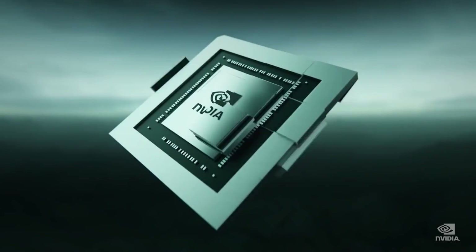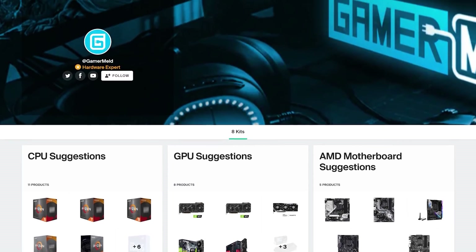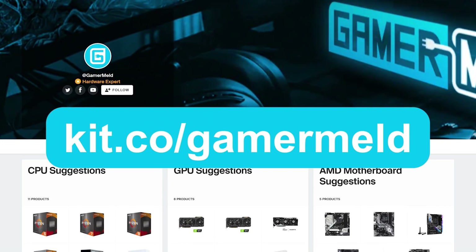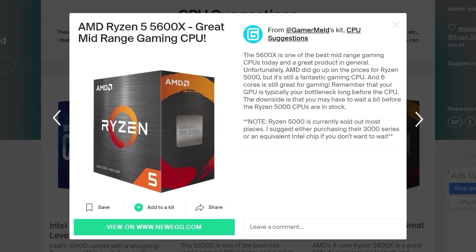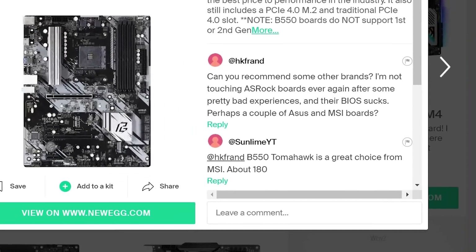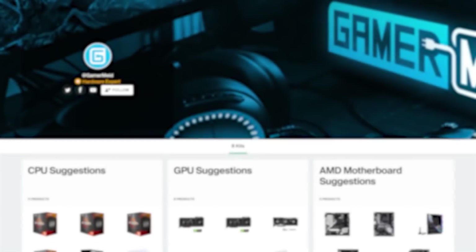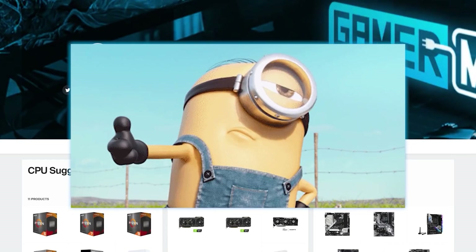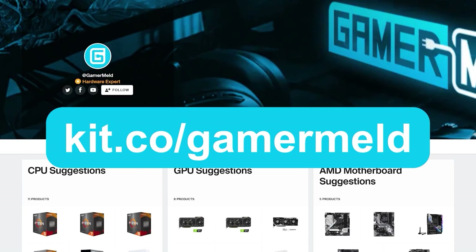With all this new hardware coming out, it can get tough to know what to buy. That's why I offer my PC hardware suggestions at kit.co.com. I go over why you may want to buy one thing over another, from GPUs to CPUs and more, as well as provide tips when buying certain components. If you have any questions, just leave a comment and I'll try to reply as soon as I can. Plus, when you make a purchase, it helps the channel out at no additional cost to you. So visit kit.co.com slash gamermeld or click the link in the description below.